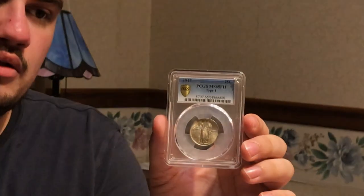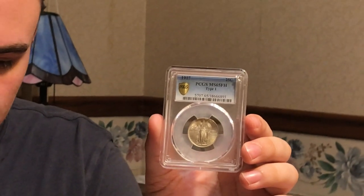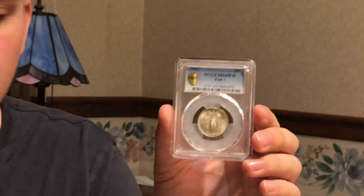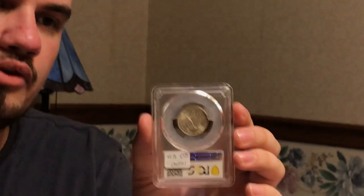I got another SLQ as well. This is a 1917 Type 1 graded MS65 full head by PCGS. This one has a tribute, which is nice. Getting offered SLQs in gem state right now is pretty tough for me, so when I ran into a couple from Terry I couldn't pass them up. This one I think is interesting — bought it for the right price and moving it for a good price too.